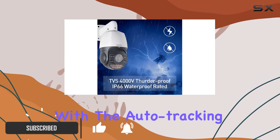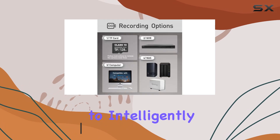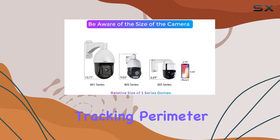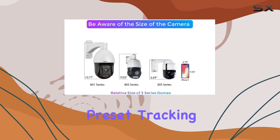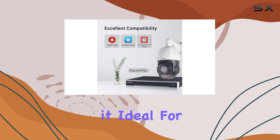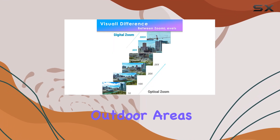Let's start with the auto tracking capability, which allows the camera to intelligently follow moving objects using three different modes: line cross tracking, perimeter tracking, and preset tracking. This ensures that no detail is missed, making it ideal for monitoring large outdoor areas effectively.